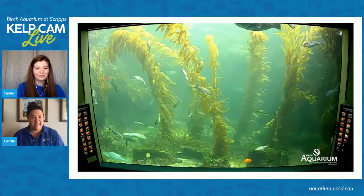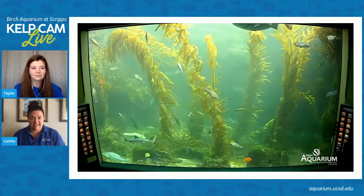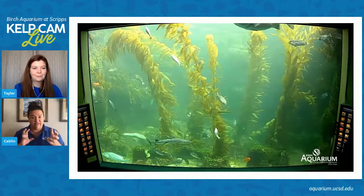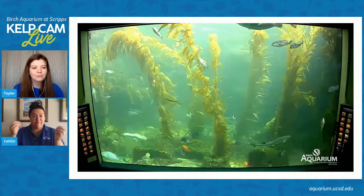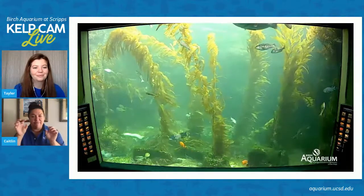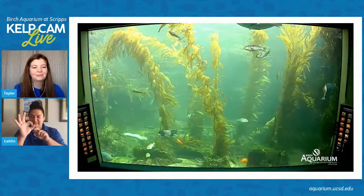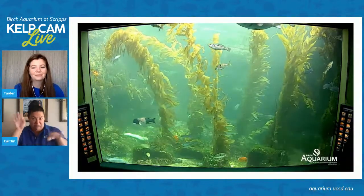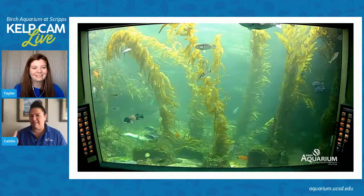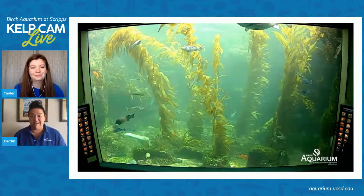Brittle stars are definitely one of the number one things to find in the kelp holdfast. If you're down at the beach and you find kelp, definitely peek around in there. Brittle stars are neat — they're a type of sea star with a central disc and five really skinny arms that wave around a lot more quickly than the traditional sea stars you're used to seeing.